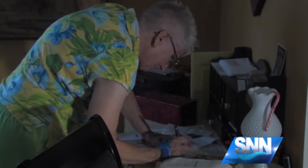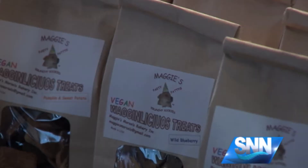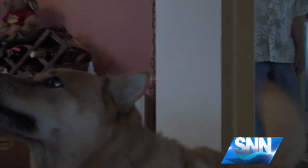Before retirement, Florence was a bookkeeper, and Bob spent 27 years as a technical writer. But for almost six years, they've been making what they call Maggie's Morsels. It all started with inspiration from Maggie, their four-legged family member.